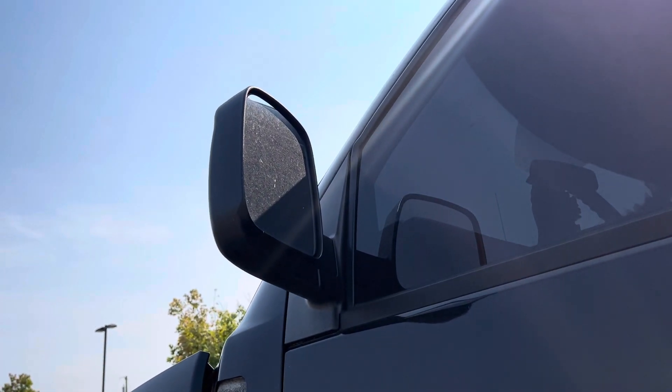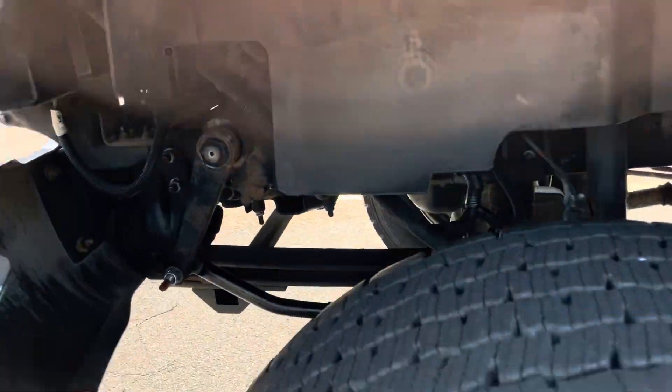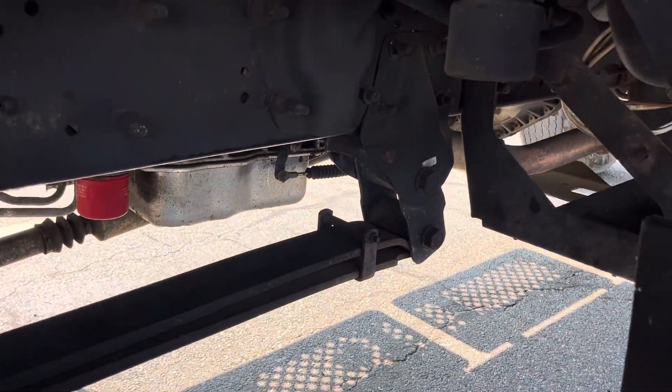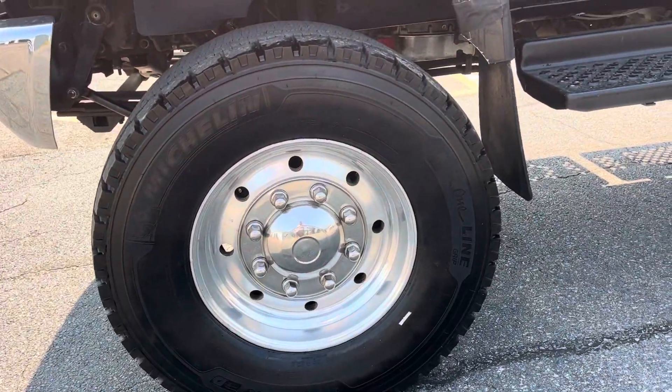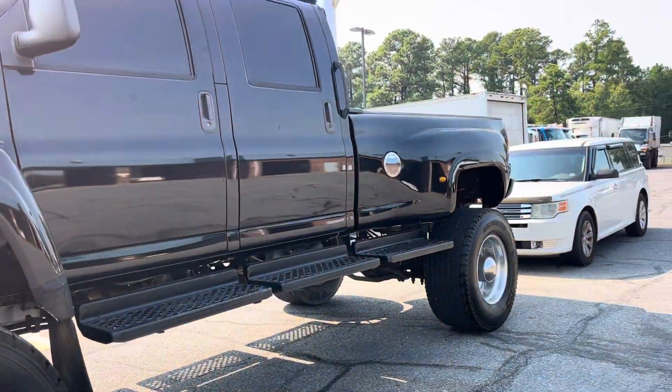It's had the big goofy mirrors removed and the small van-style ones put on, so they're not as functional for towing but they look a lot better. The chassis and frame are clean. Allison transmission with filter, Alcoa stamped alloy wheels, super single setup.